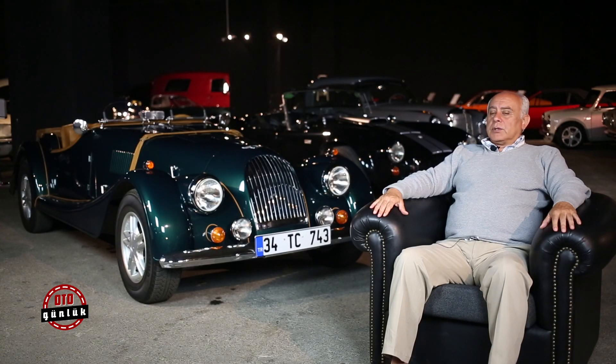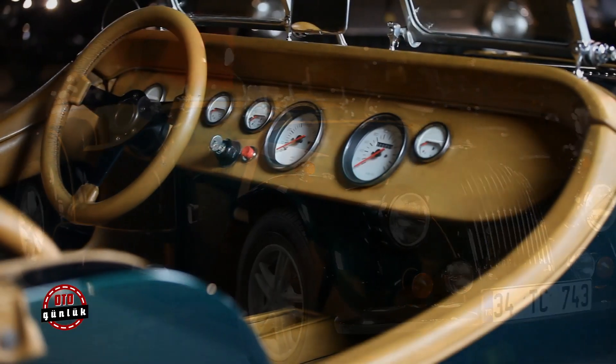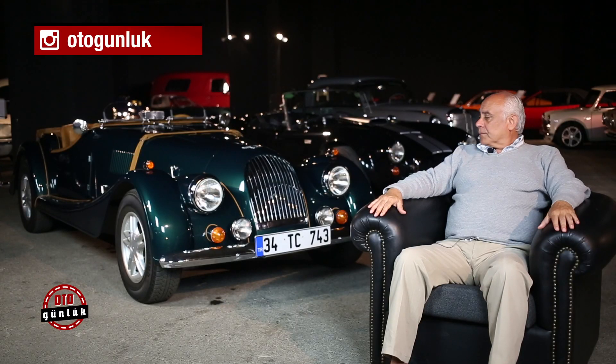Bu otomobile şöyle başladık: şasisini yeniledik, isteğimize uygun şekle getirdik. Çünkü bu otomobil dünyada tek örnektir. Gayet güçlü bir şasi.